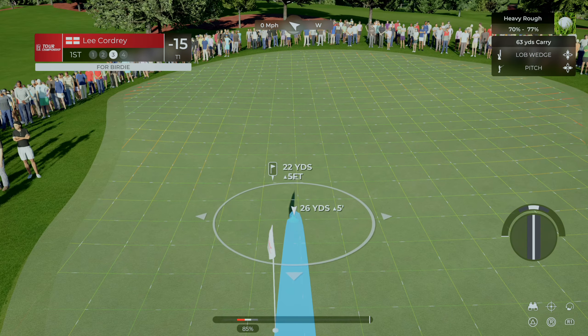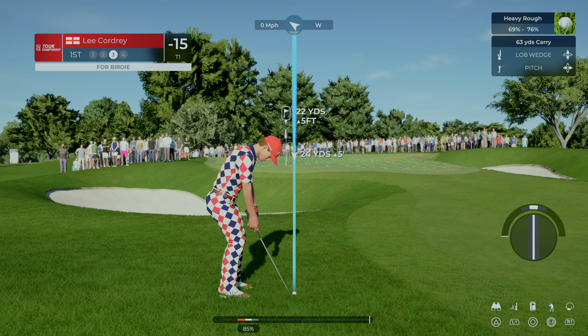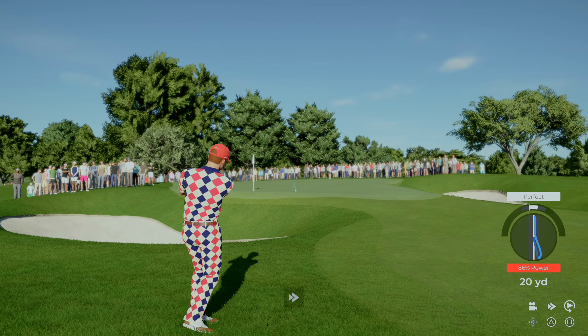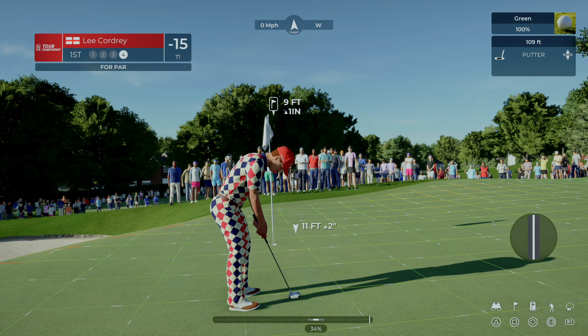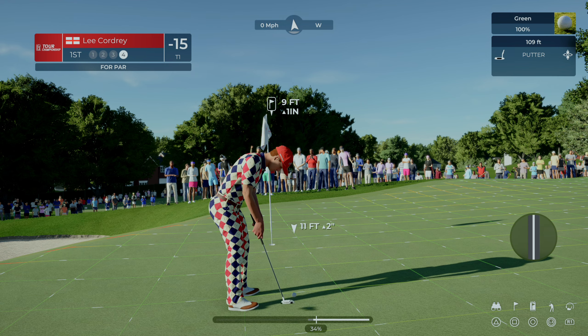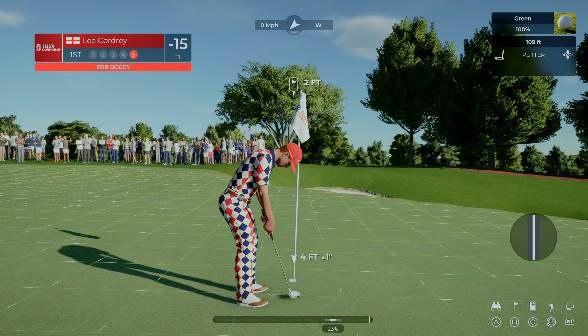And here we are with the third shot. Pretty good shot there. I hope he makes this one — it's for par. That line was looking good, wasn't it?